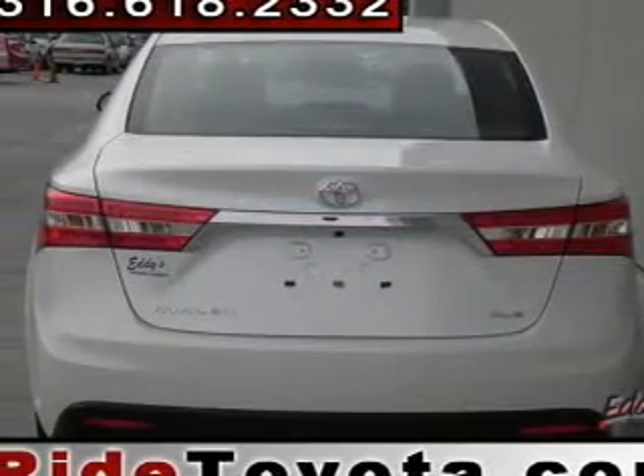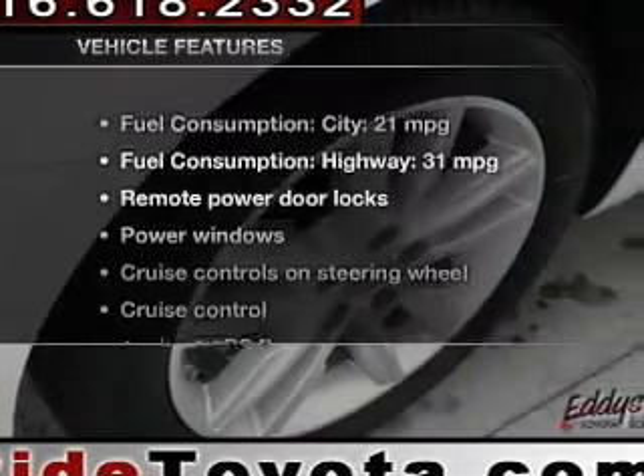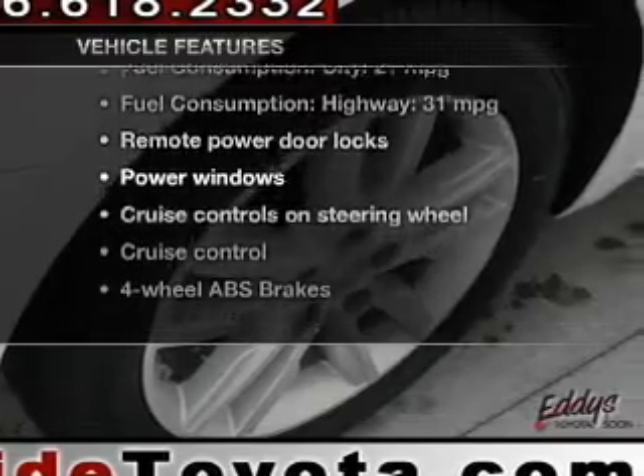Brake safely with the anti-lock braking system. Enjoy the comfort of dual temperature controls. Plus, enjoy these notable features that are included in this vehicle.